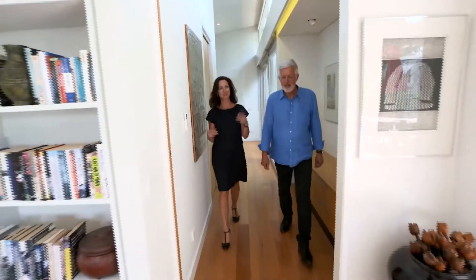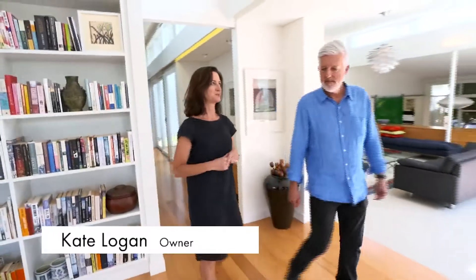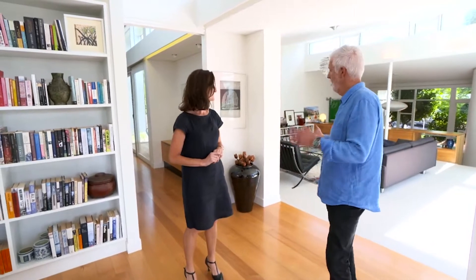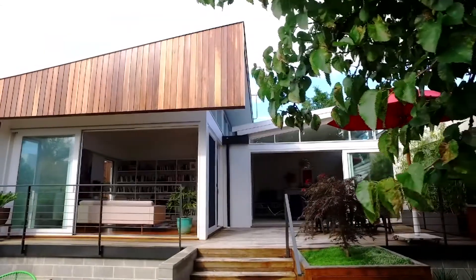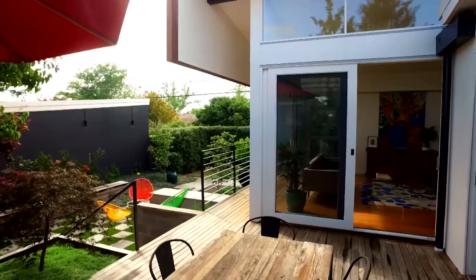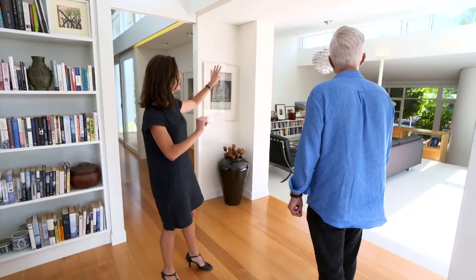We looked at a lot of houses before we bought this one, but what we really liked about it was the 1950s bones of the place. When Ben started doing the designs and the plans we could see that he was referencing the old in the new — you can see that in the way the high windows in the old part are echoed here in the new extension.